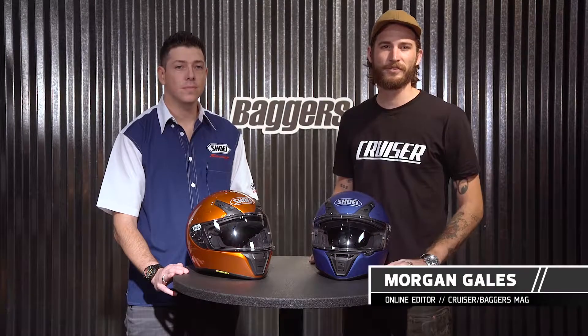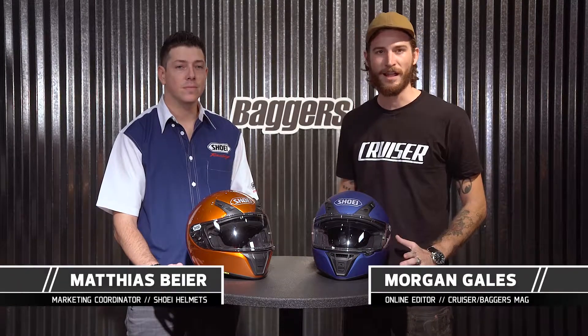Hey, I'm Morgan Gales with Motorcycle Cruiser. We're here with Matthias Beyer from Shoei Helmets looking at the new RFSR helmet. Tell us a little bit about the new lid.